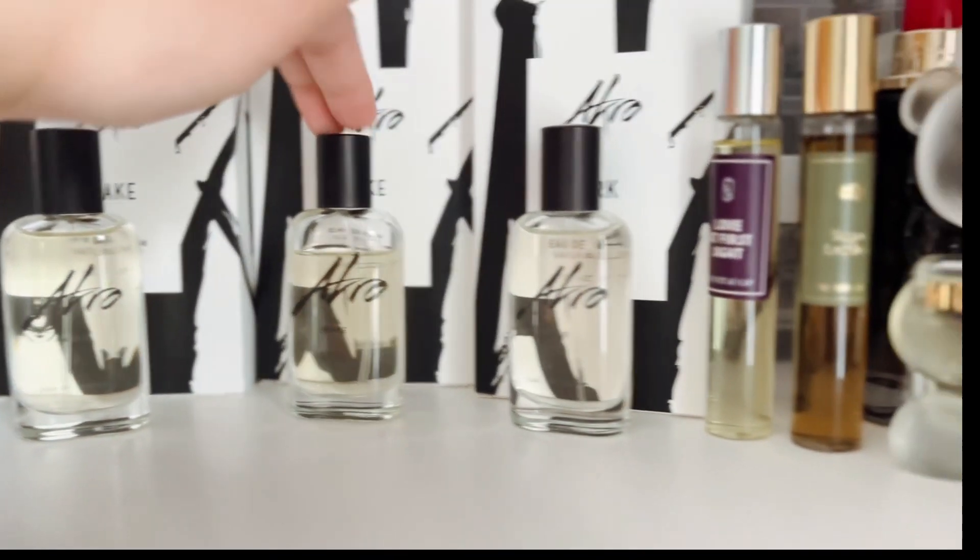Let me know what you think about these fragrances I added to my collection, and hopefully I'll see you guys again in my next videos.